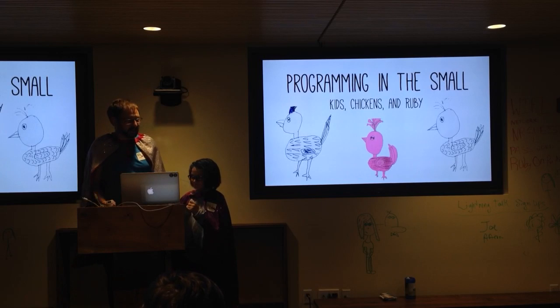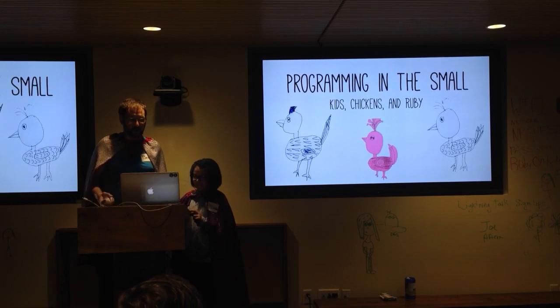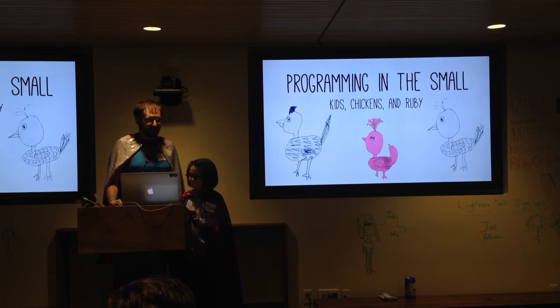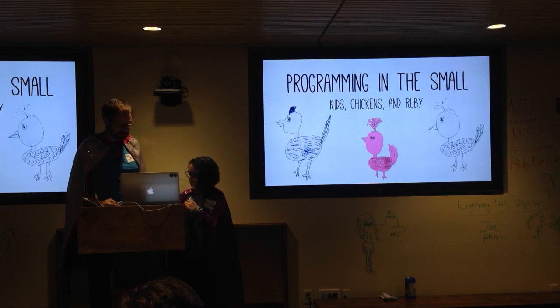Thank you for having us tonight. This talk, as you've seen a couple of times, is titled Programming in the Small, Kids, Chickens, and Ruby. I'm Jason Clark, and who are you? Coraline Clark.